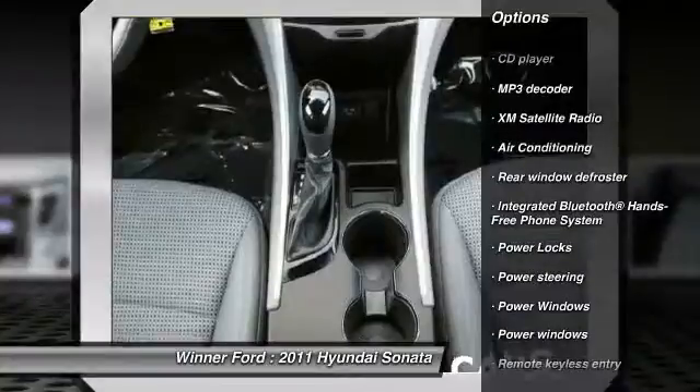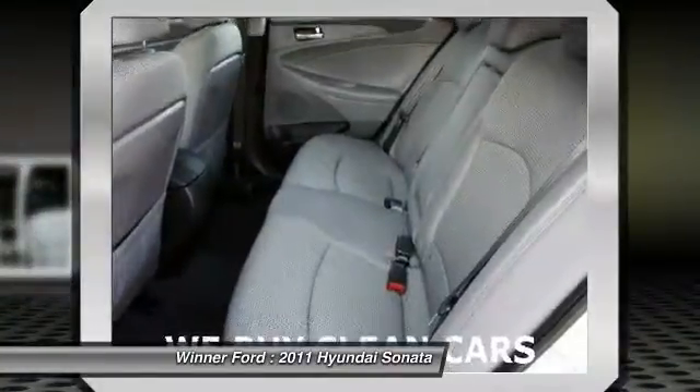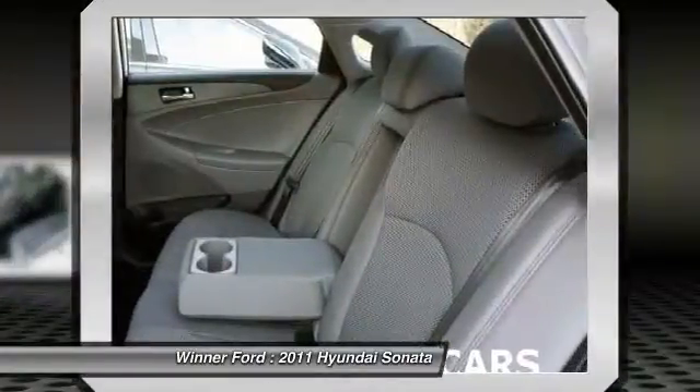Dual airbags, power steering, air conditioning, one owner, cruise control, four-wheel disc brakes, center armrest, security system.